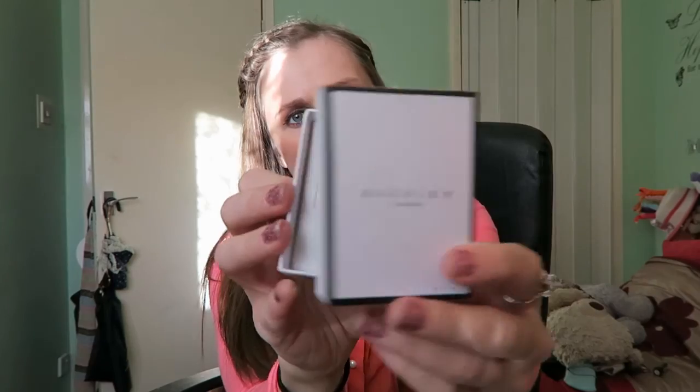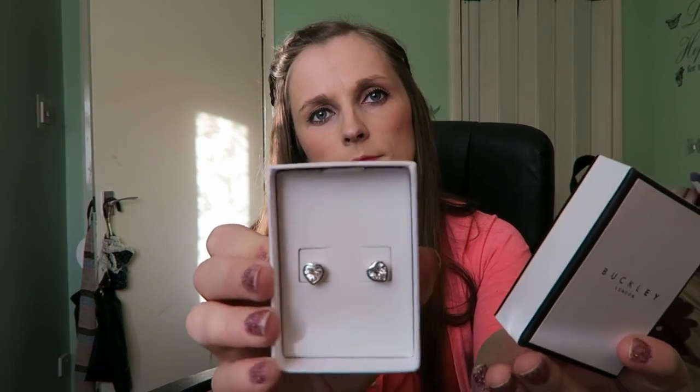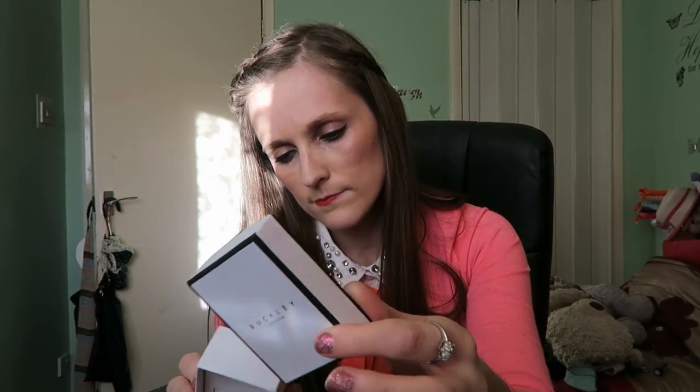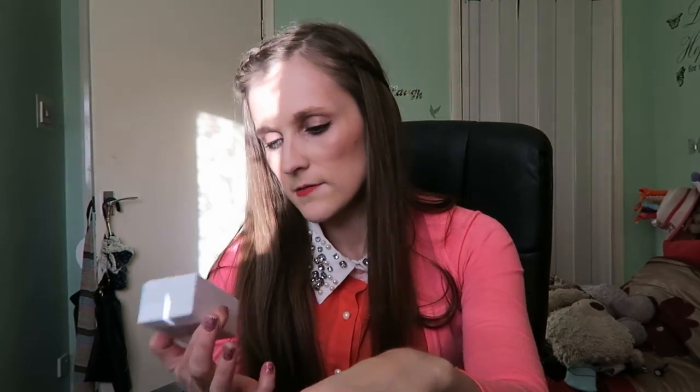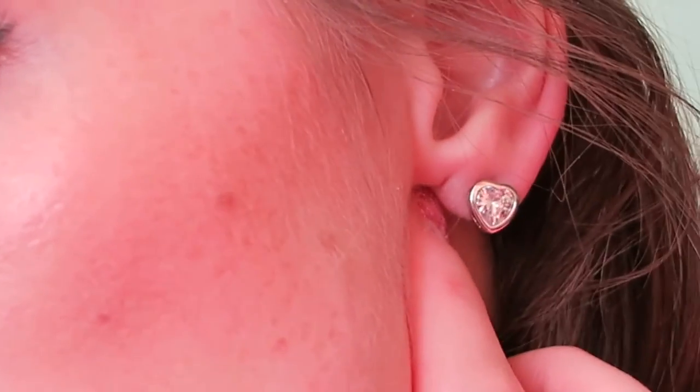Last but not least we have these Buckley London earrings. I did think these were cute. They were about £25 to £30. They're quite simple — they just have a sort of diamondy centre. Here's a quick look at what the earrings look like on. Quite sparkly.